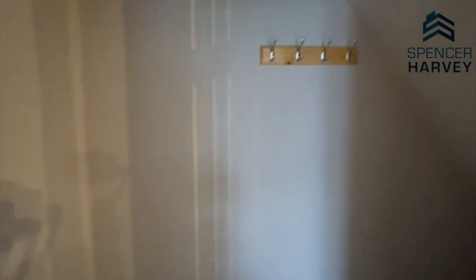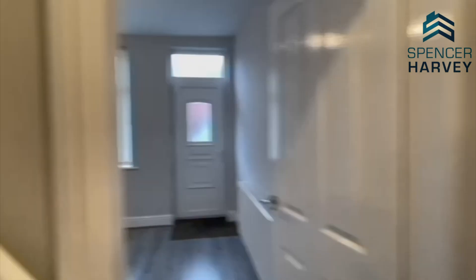There's also under-the-stair storage here, so for any coats, shoes, or bags you'd like to store downstairs. And we'll head upstairs now.